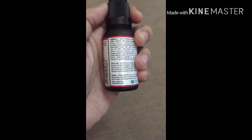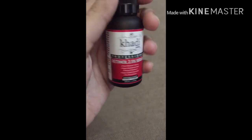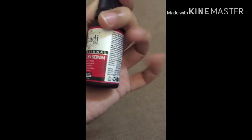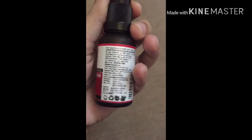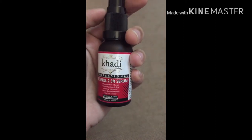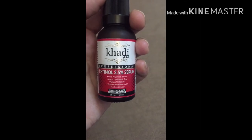This is a super serum for combination to oily skin. I am going to share my review of the Khadi Global Professional Retinol 2.5% serum.